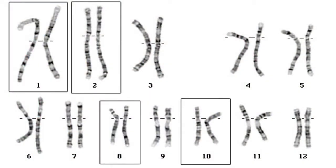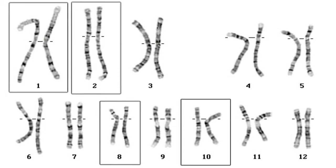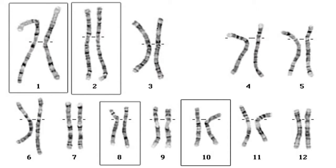This image shows the four most common chromosomes that can have a mutation causing achromatopsia: chromosomes 1, 2, 8, and 10.